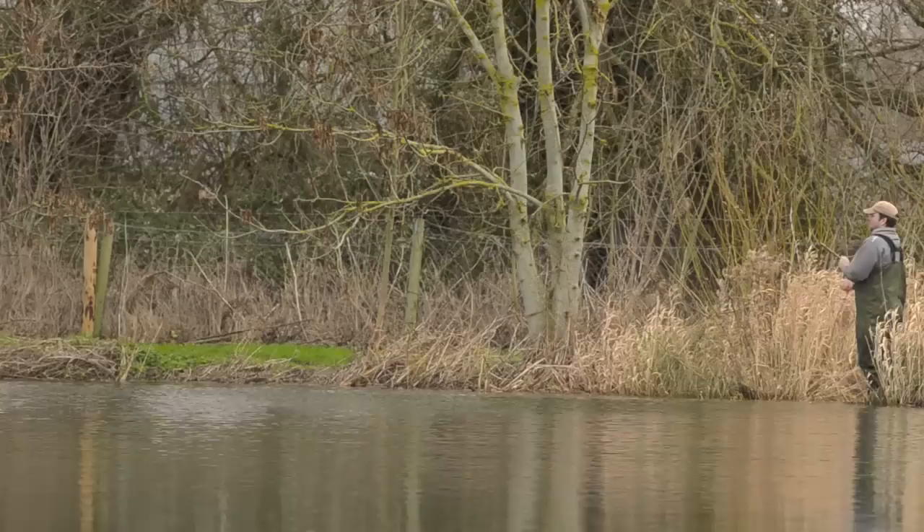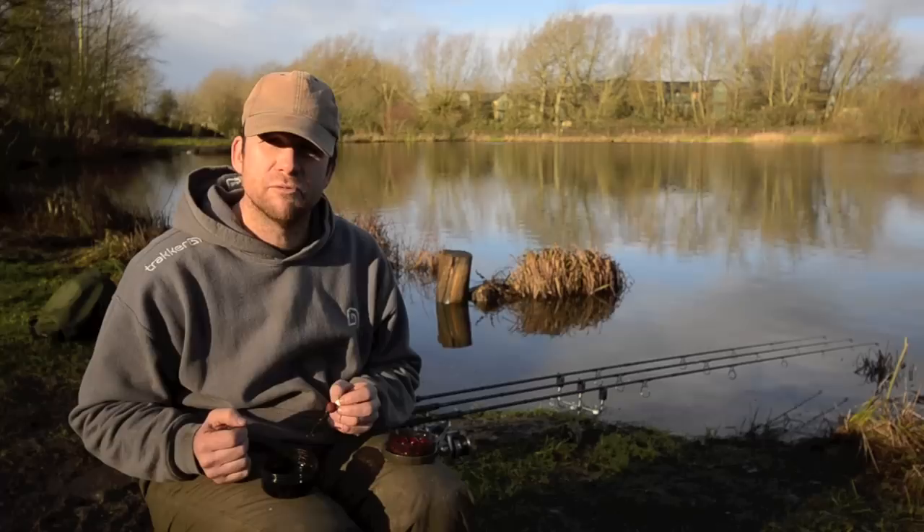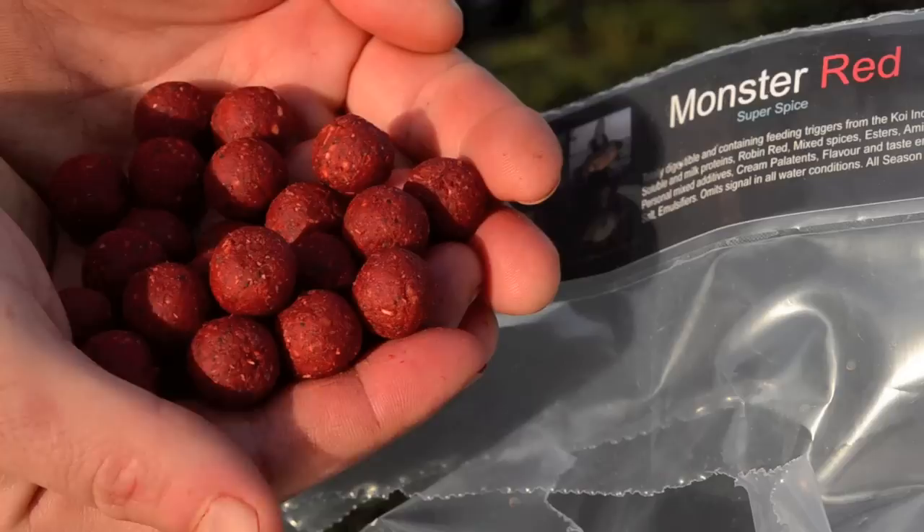The weapon of choice as always is boilies for me — very versatile. With the cray problem in there, anything smaller seems to get whittled away. There are a few bream and some roach as well that go quite a good size, so 18mm to 20mm is pretty standard for myself. In the winter I like to use a pretty soluble bait — I think that's really key going into the winter months.